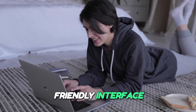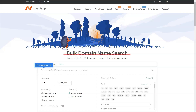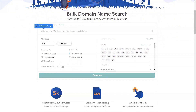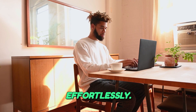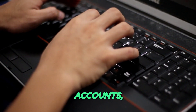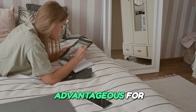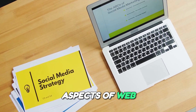User-friendly interface for easy management. Namecheap prides itself on providing a user-friendly experience. The dashboard is designed for ease of navigation, enabling users to manage their domains and hosting services effortlessly. You can handle DNS settings, renewals, and email accounts all from a single intuitive interface. This is especially advantageous for beginners who may feel overwhelmed by the technical aspects of web management.